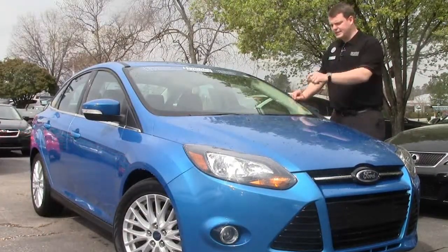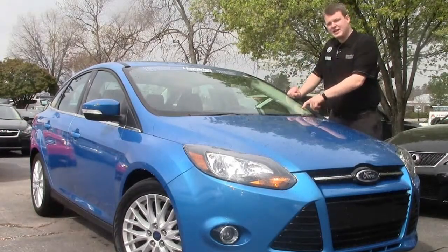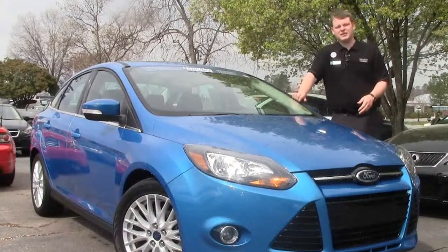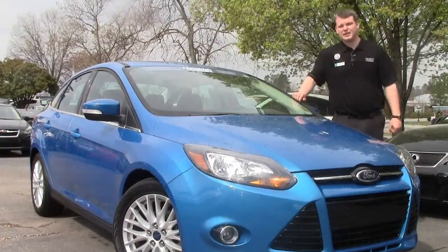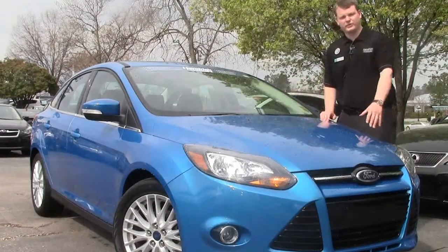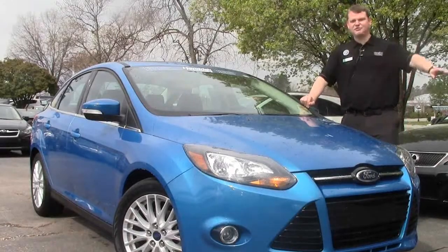Let me give you a little insight as to what that is. January 1st of 2013 is when that 10 year started, and this car has about 21,000 miles on it. So you have 79,000 miles left of the powertrain warranty — that's anything that the oil touches. So this car is one of those headache-free, worry-free cars. You just get in it and you drive.